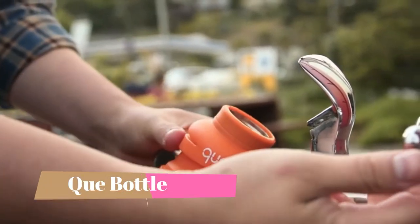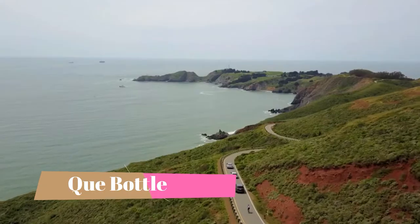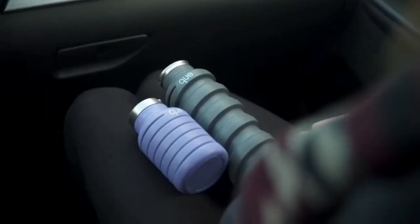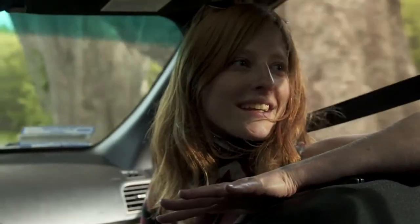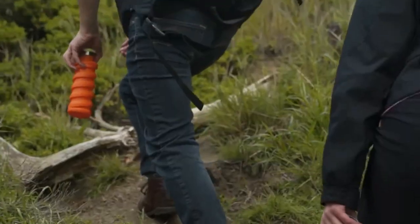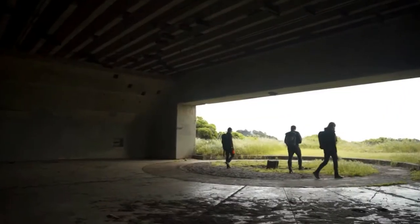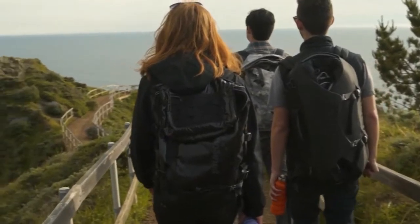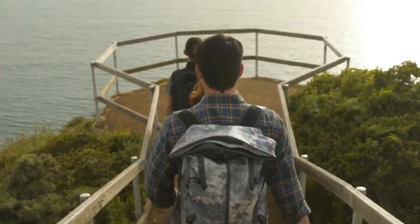K-Bottle started off carrying out a mission to reduce plastic consumption in our daily life by reinventing water bottles, making them more portable, sustainable and visually attractive. Partnering with national and local environmental non-profit organizations, the K-Bottle team continues to focus on designing fashionable and sustainable products that improve everyday life, in hopes of transforming modern habits into a culture of sustainability.